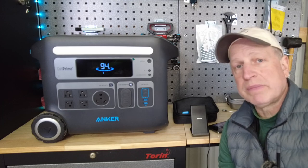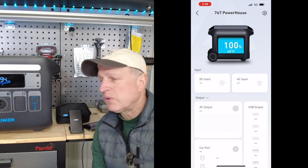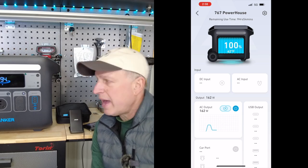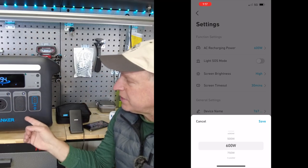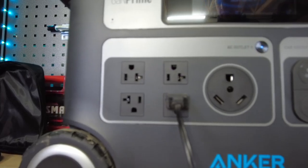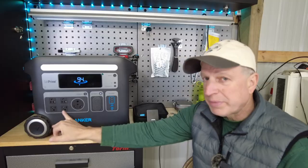The power station can be controlled via a smart app over Bluetooth — not Wi-Fi — so you need to be somewhat close to the unit, though I've been able to use it 40 to 50 feet away and through walls, like from inside my RV while it's in the back of my pickup. Through the app you can control outlets, turn the light on or into SOS mode, and adjust charging input levels. This unit can charge from 0 to 100% in under two hours. The AC outlets are pure sine wave and output at 120 volts — many power stations only output 110 volts — which helps when using power tools.